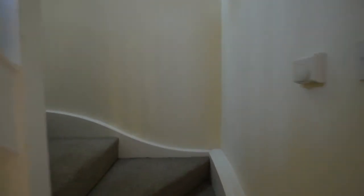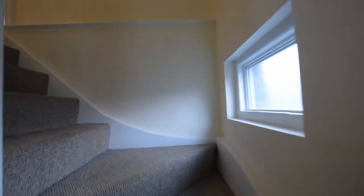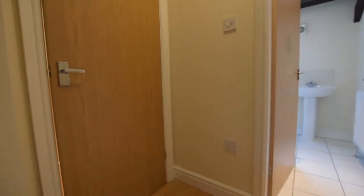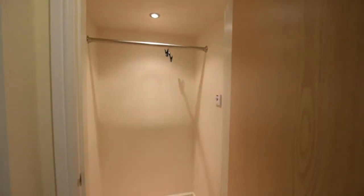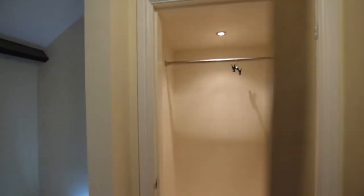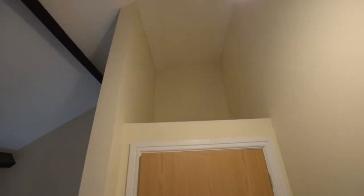Upstairs there's a carpeted stairway with a little light to give you additional natural daylight. At the top of the stairs there's a really useful built-in wardrobe with a good strong hanging rail and light in there. Above that you've got storage space for suitcases or boxes and things of that sort — really handy.